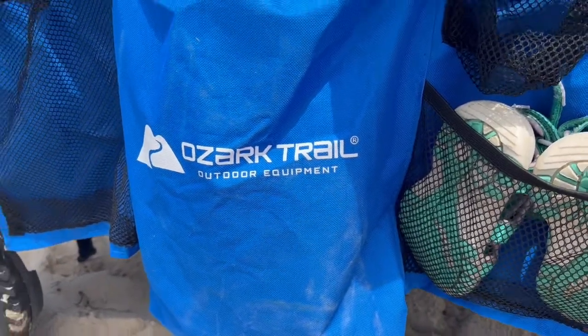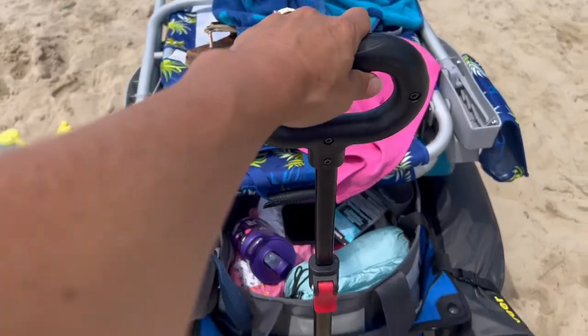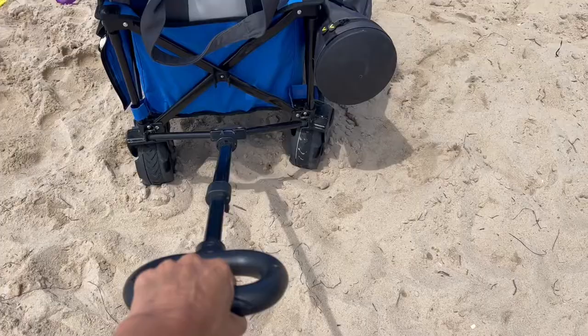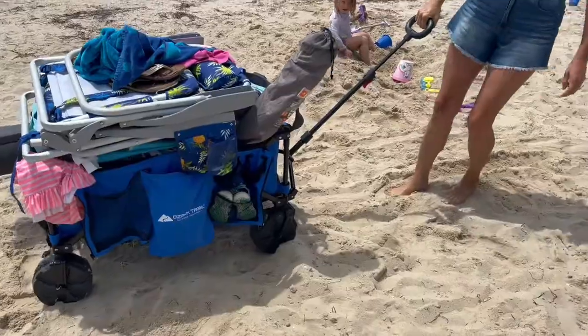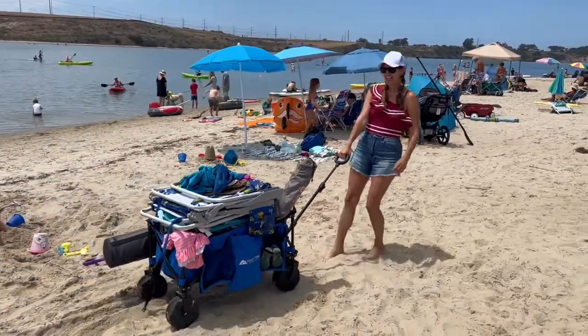The handle is really easy to use — here's a real quick demo on that. I find when you're on sand, pulling it is the easiest way, especially when it's soft sand, but it works great.